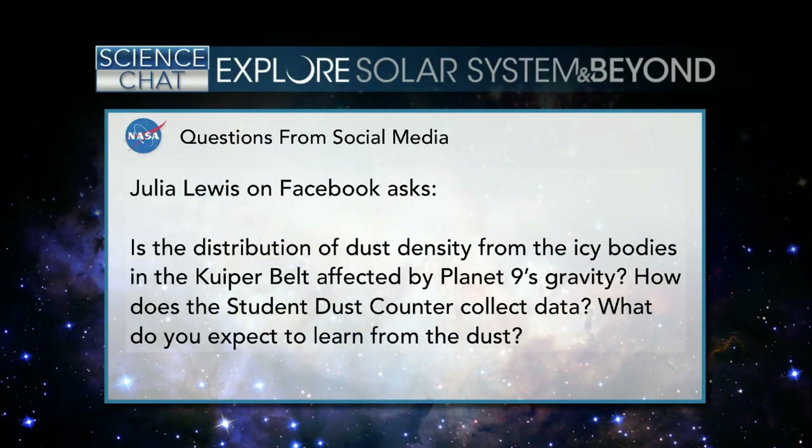We're getting inundated with questions. Let's go to social media. From Julia Lewis on Facebook: Is the distribution of dust density from the icy bodies in the Kuiper Belt affected by Planet Nine's gravity? How does the student dust counter collect data, and what do you expect to learn from the dust? That's a three-part question — who wants to answer?